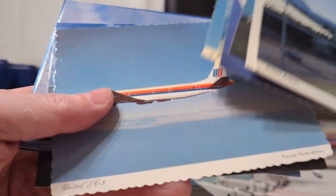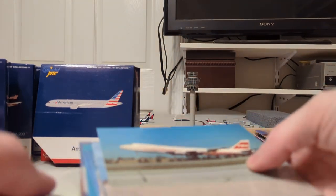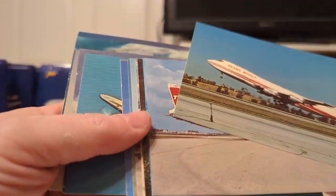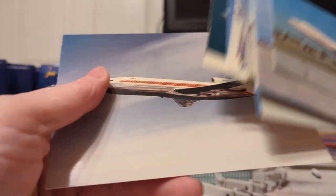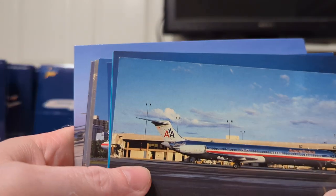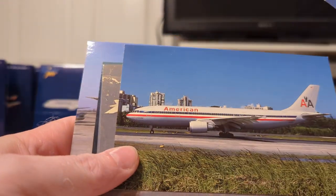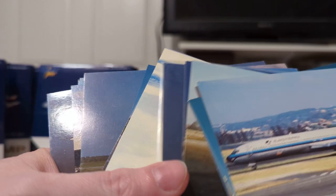We got the TWA — there was a pack of TWA that I got at this particular vendor, lots of cool history there. And of course I had to get some American. Red River Aviation — there's your MD-80, the second MD-80. Very cool. A300. Eastern, Continental, Western, Alaska.